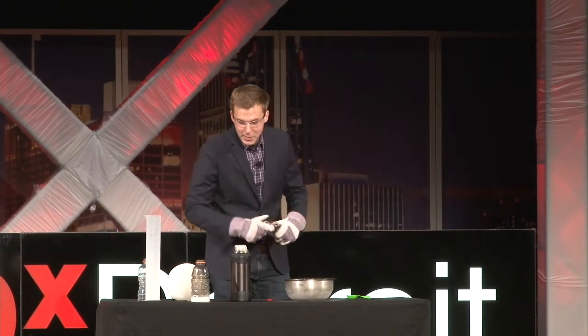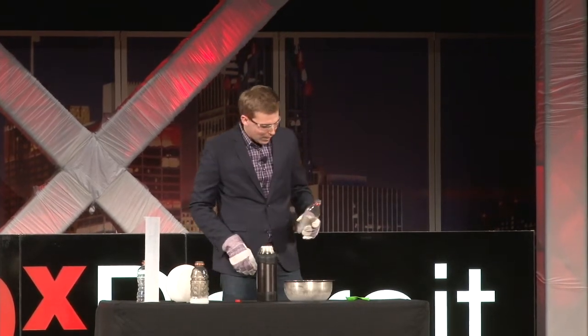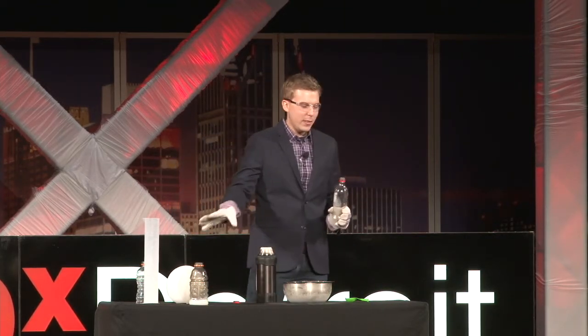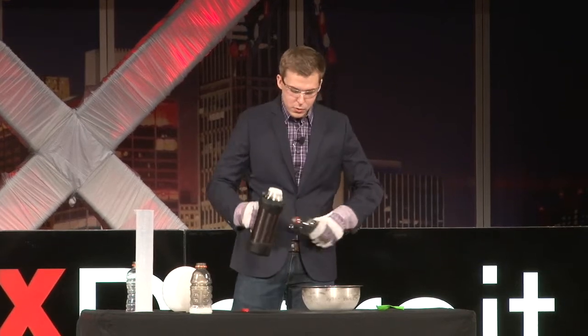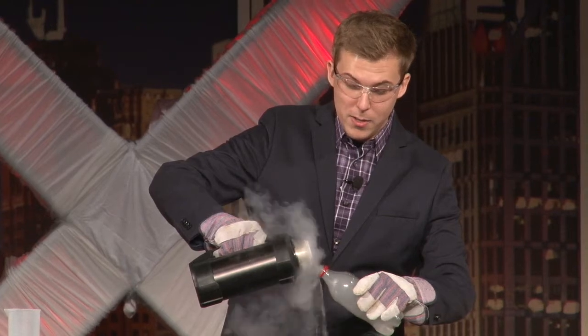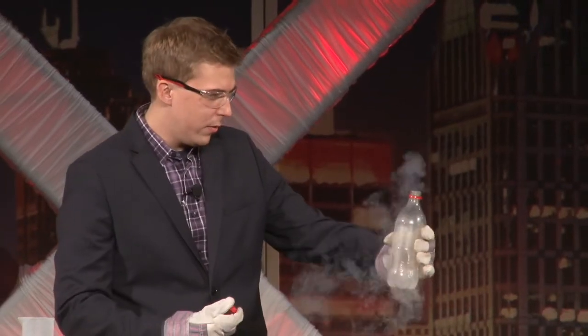I'd like to show you one more that we're definitely not going to try at home — in fact we typically do this one outside, but we thought, why not try it today? We're going to do almost the opposite of what we did with the balloon. Instead of turning gas into a liquid, we're going to pour some liquid into a container, seal that container, throw it into this garbage can, and as it changes back into a gas it's going to expand and take up a lot more space — much like our Alka-Seltzer rocket, this one will be quite loud.